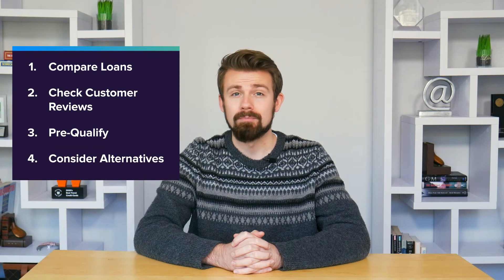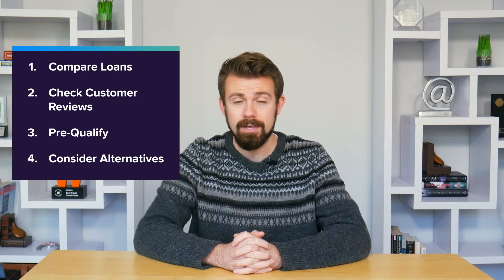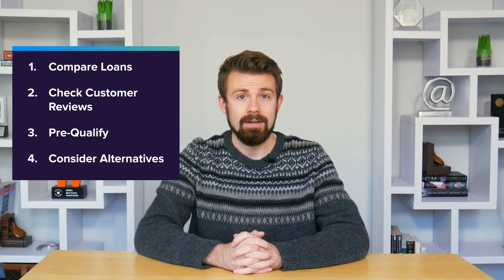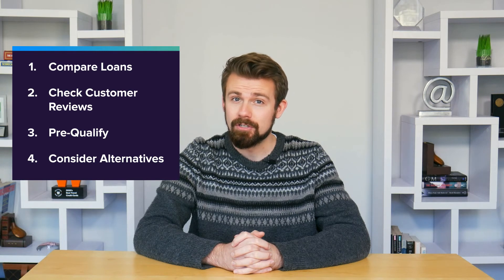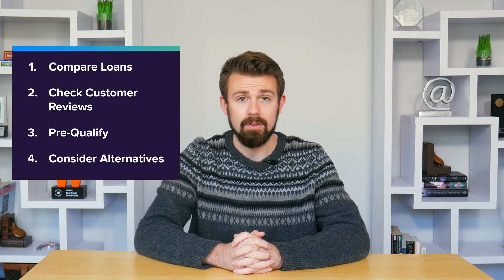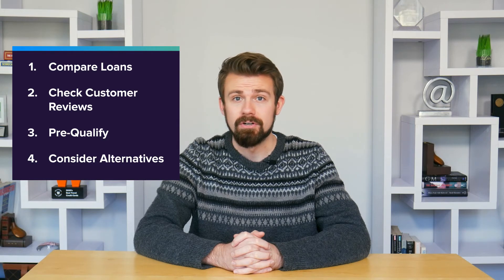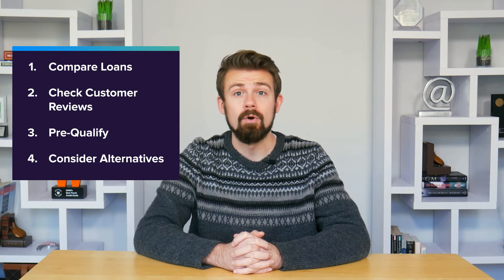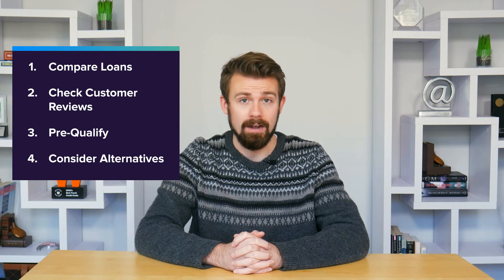Before you officially apply, however, it's a good idea to at least explore some alternatives to personal loans that are commonly used in emergencies. For example, loans from family or friends may have more flexibility than a personal loan from a bank or a credit union, but you risk damaging your relationship if you don't pay off the loan. A home equity line of credit can be used in an emergency too, assuming you own property — it's essentially a credit card that is secured by your home's equity.